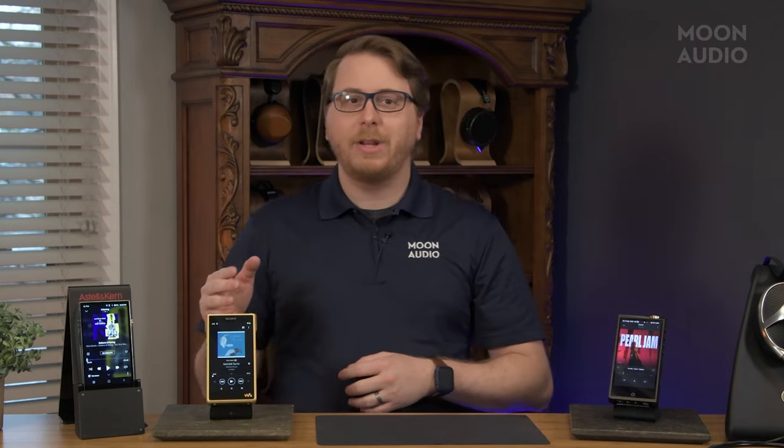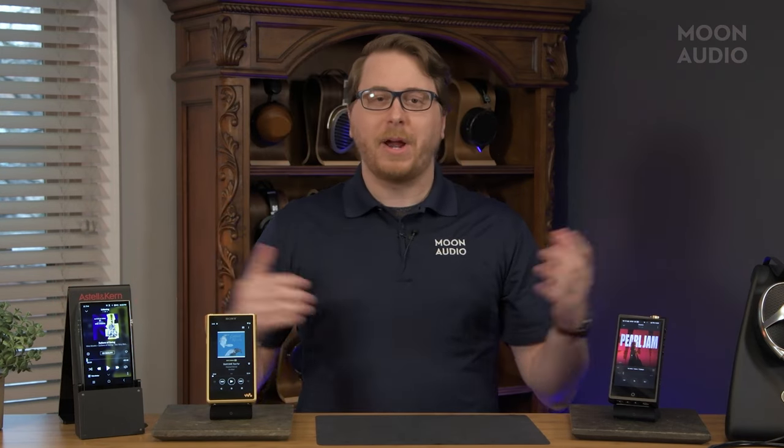Let's take a look at how the Cayin N8 Mark II, the Sony NW-WM1ZM2, and the Astell&Kern SP3000 stack up in our flagship DAP comparison.